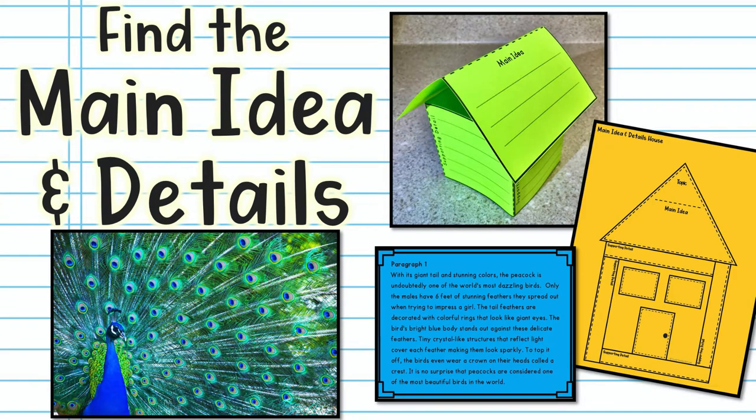We're ready to find the main idea and details in a paragraph about peacocks. If you don't have these graphic organizers, you can click the link in the description box below and go grab yourself a copy.